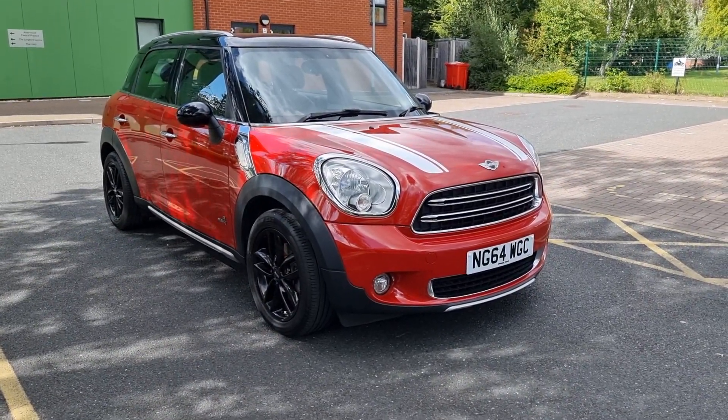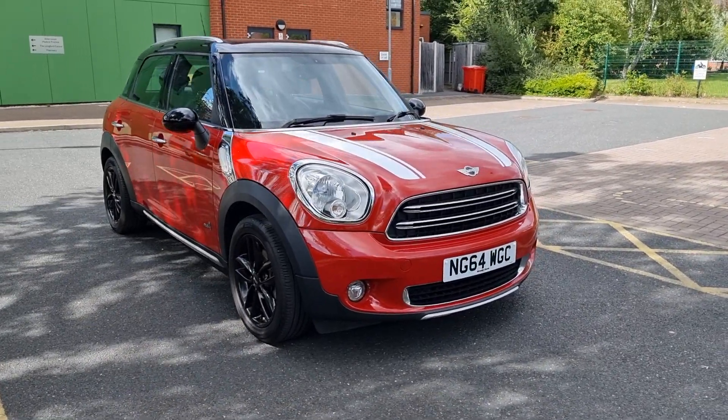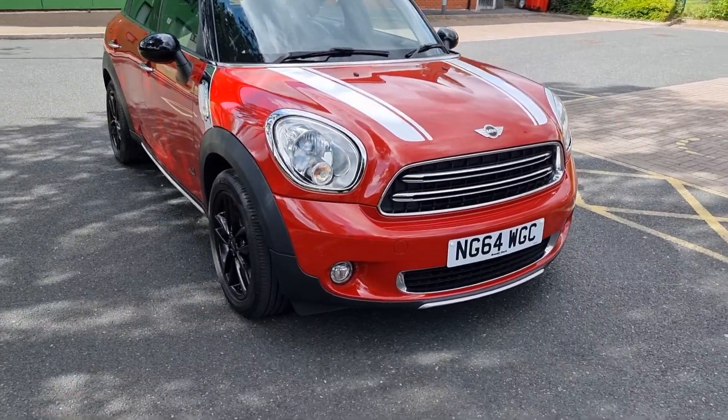New to the showroom today: Mini Countryman, it's a Cooper Diesel All Four, a February 2015 car finished in blazing red.